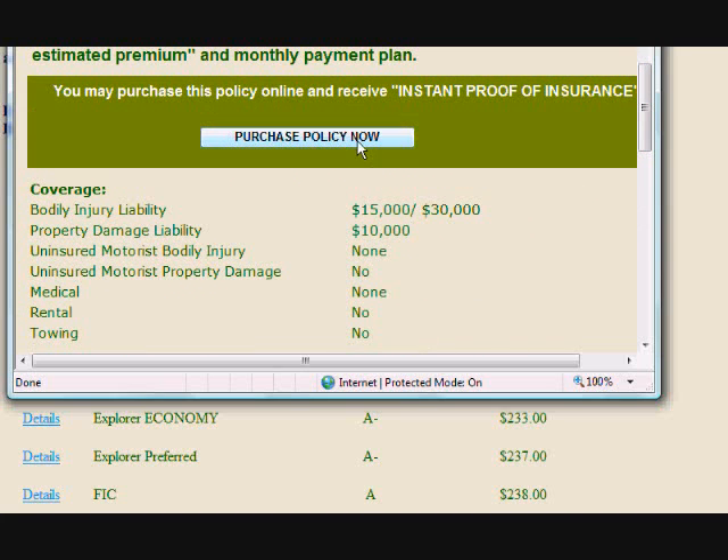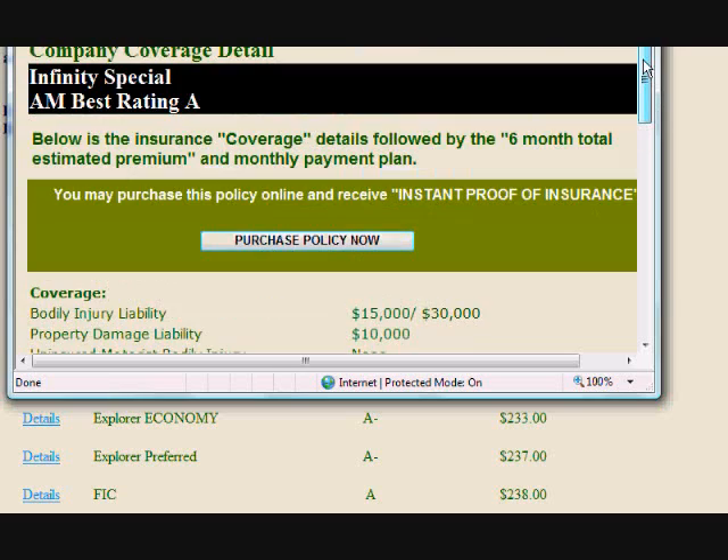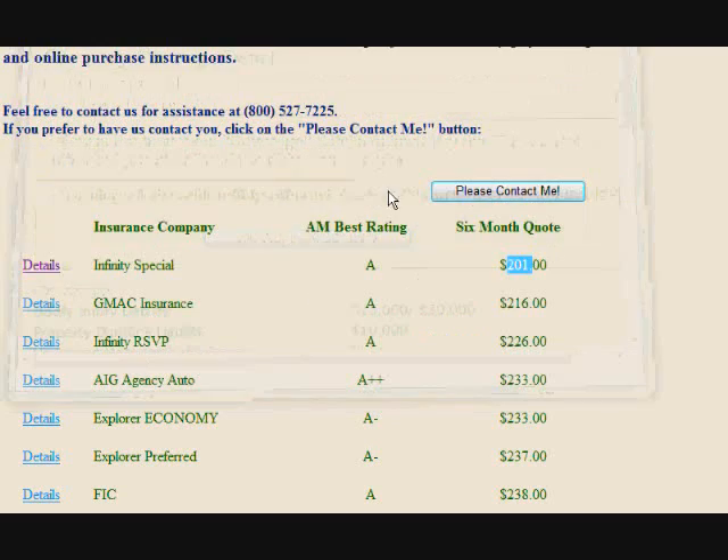You can even buy auto insurance online with one simple process. Log on to OnlineAutoInsurance.com and obtain your free auto insurance quotes today.